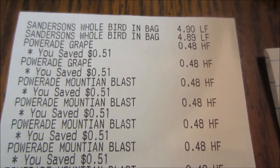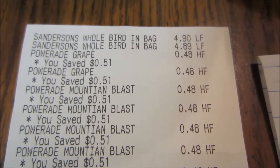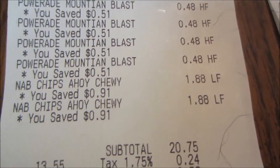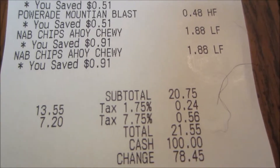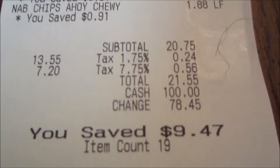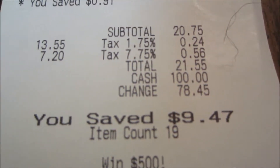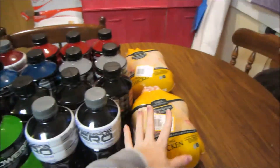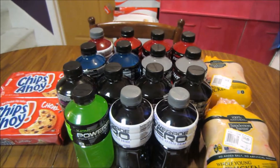You guys can see up at the top on the receipt are the chickens — they had to be put in manually because they weren't scanning. Then all the Powerades underneath, and then the Chips Ahoy. The subtotal was $20.75, and after tax I paid $21.55 and saved $9.47 — though most likely closer to $18.27 considering the chicken savings.